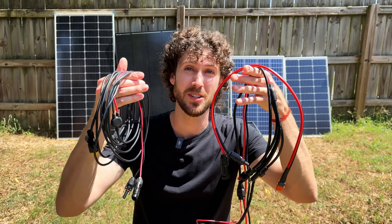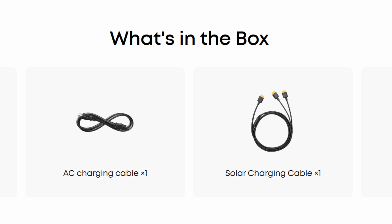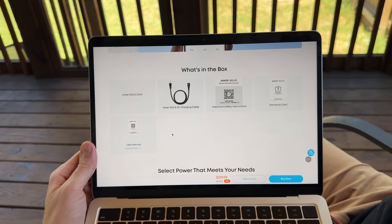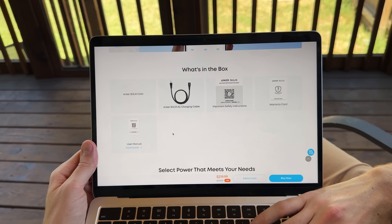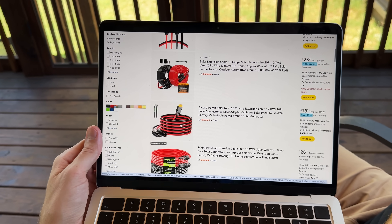Before we do online shopping, we need to look at the second key thing to charging a power station with third-party solar panels, which is picking the right solar charging cable. Many, if not most, power stations include the right solar charging cable in the box. But when I looked at what Alejandro's units came with, I learned that both of them do not include solar charging cables, so he'll have to buy his own.